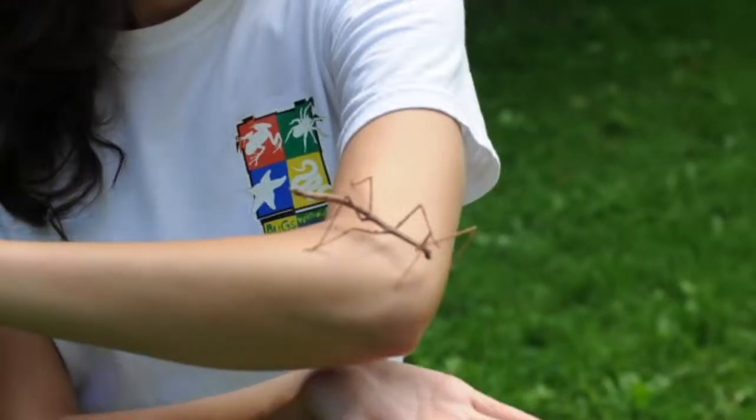There are many native species of stick insects in Canada, but this one is a Vietnamese stick insect, and we know that because it has two tiny little horns on its head.